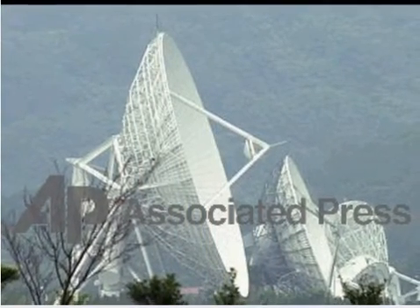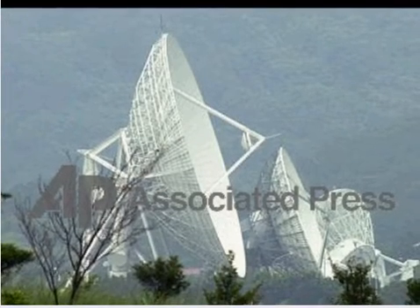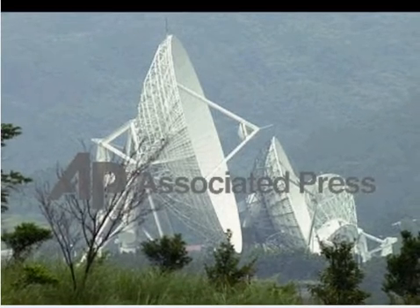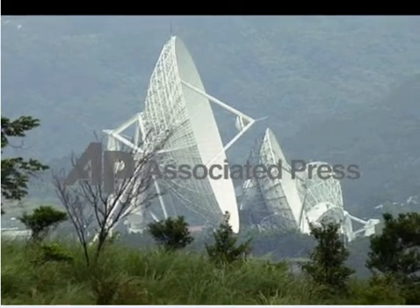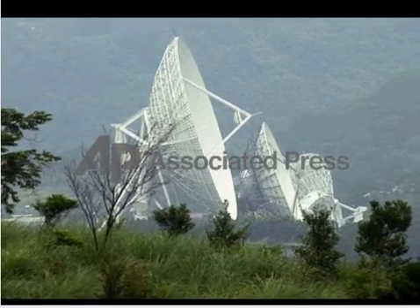Radar, which stands for Radio Detection and Ranging, is used in many professions today for multiple purposes, some being commercial and others military. Radar has changed the world, from helping the Allies defeat the Axis in World War II, to being able to detect incoming storms and finding fish.